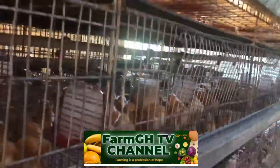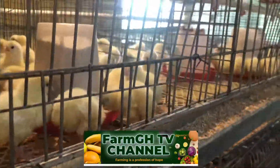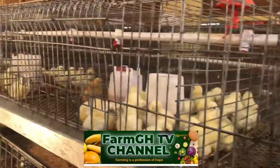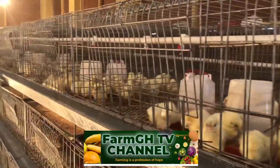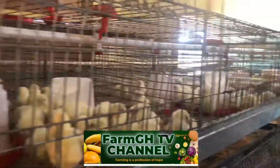We are mixing the breeds — you can see the Bovan Black, the Issa White, and all the Issa Browns on our farm. We will update you as far as the growth of these birds is concerned, including all the challenges we face and the things we did right and wrong, so you can learn from it and apply it to your farm.